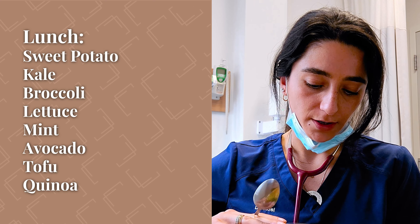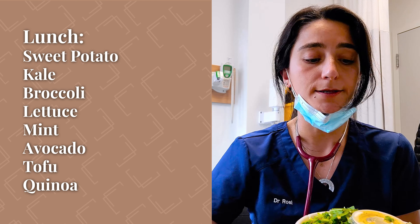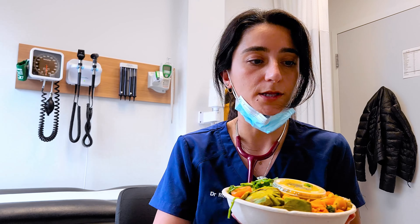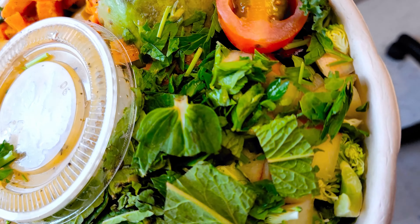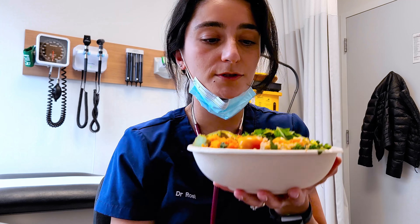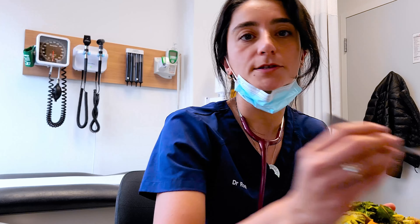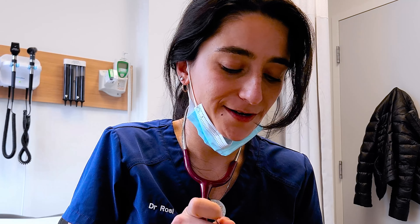Sweet potato, kale, broccoli, lettuce, mint, avo, tofu protein, quinoa — it is a loaded salad, one I would have probably made at home as well. What's not so convenient is that I didn't calculate the size of this bowl. To mix the dressing in it I always transfer to a bigger bowl, but that's not possible today. I also only have a spoon, but you know what, it's okay.